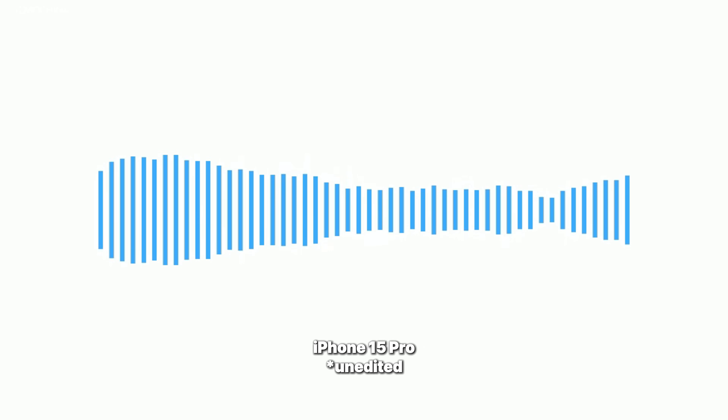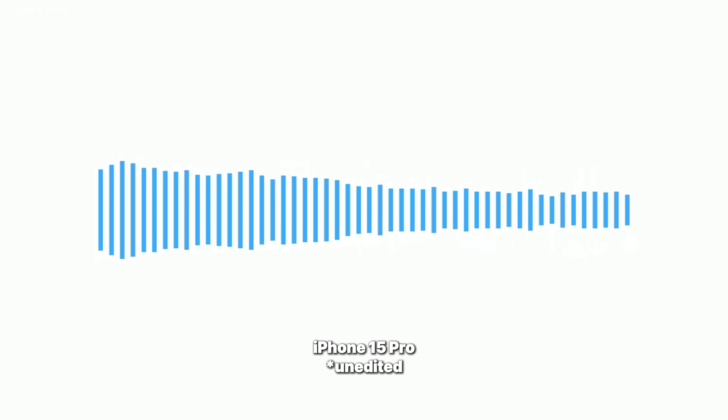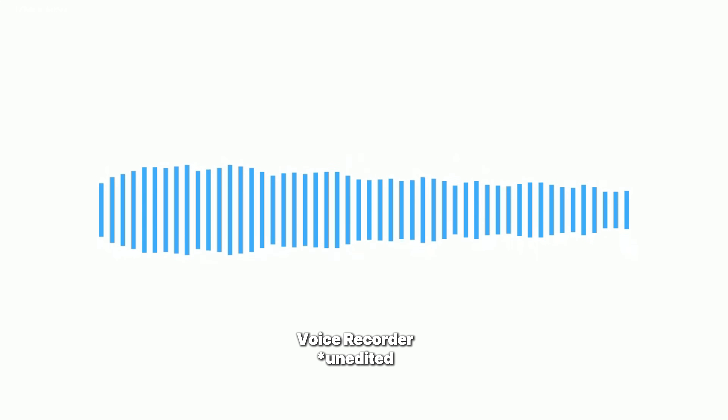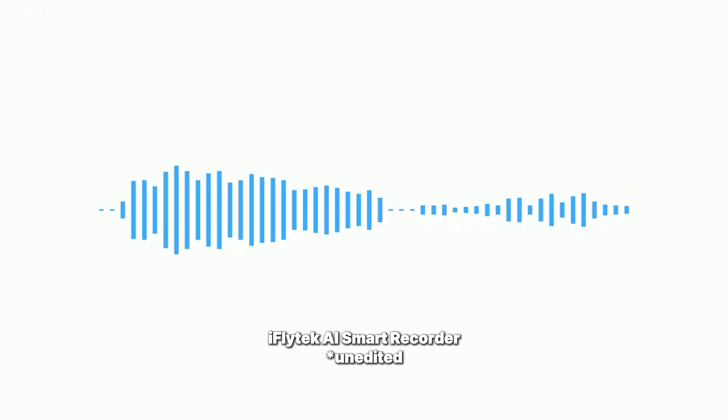Next, I tested the noise reduction capability by comparing recordings from an iPhone and the iFlytec recorder. I stood right by the road with a lot of cars coming by and recorded using both devices. After comparing all three recordings — iPhone, a studio recorder, and the iFlytec — the iFlytec smart recorder had better noise reduction ability. Although the iPhone has really good mics and a recorder is a good tool for any type of sound, the iFlytec still came out on top.